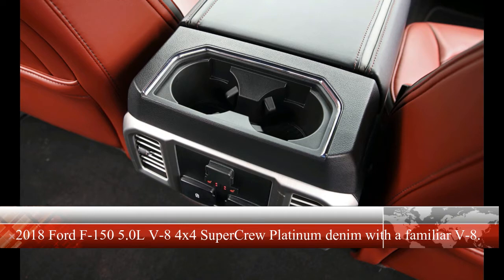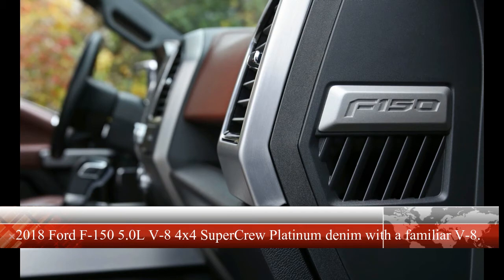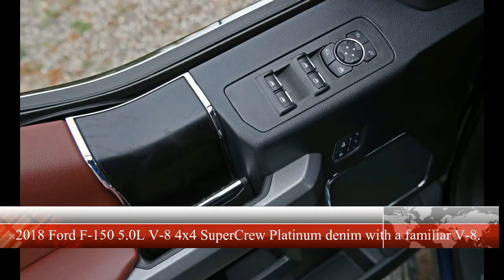Producing 10 more ponies for 2018, the naturally aspirated V8 wins one for the old guard by eking out a 20 hp victory over Ford's 375 hp twin-turbo 3.5-liter EcoBoost V6. The celebration is short-lived, though, as the stout V8's torque figure falls a full 70 lb-ft shy of the EcoBoost's 470 lb-ft.